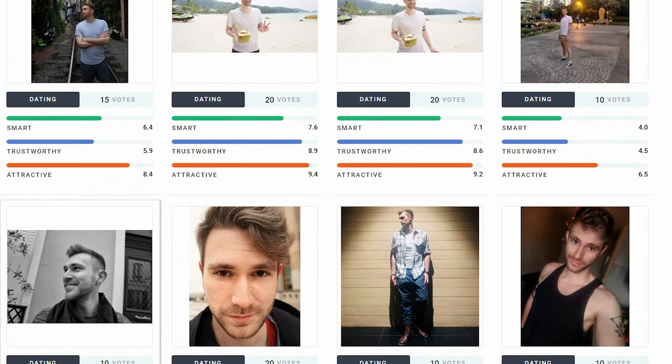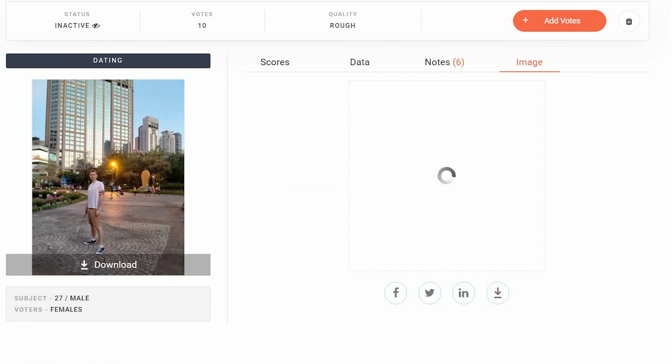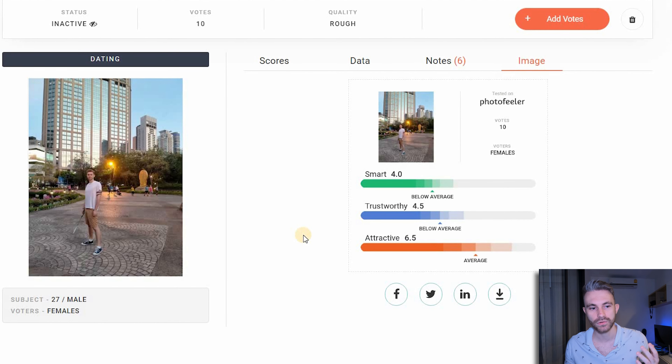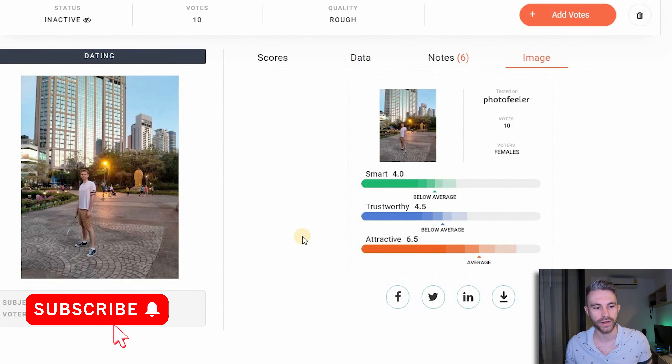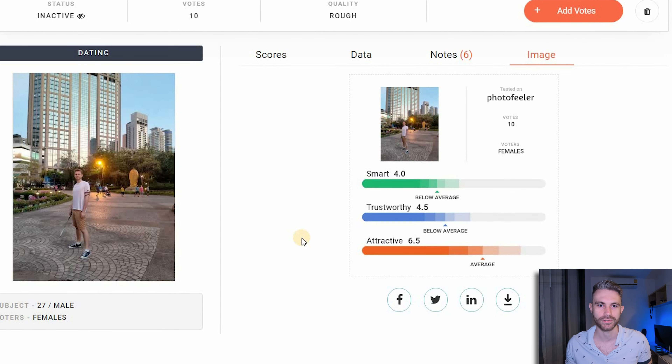I'm trying to find one from before I started taking photos when I really had no idea what I was doing. Let's take this one — just me playing badminton with a friend in a park. I have no idea what I'm doing and this photo is not that great; I get a 6.5 in attractiveness. Most guys don't really know how to take a nice photo for online dating apps. So in this video, we're going to look at what photos other men have, rate them, and hopefully you'll see the mistakes other guys make and how to avoid them.